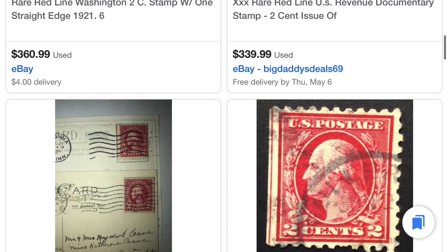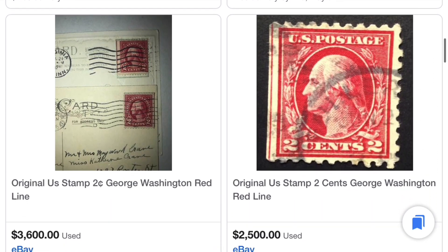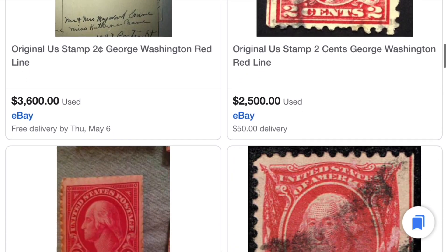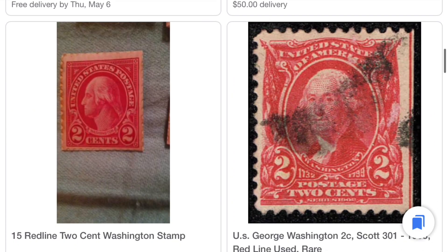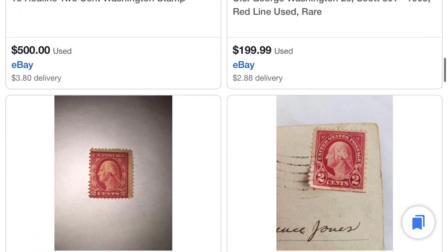This one's $360, $339. So these prices are super, super high. There's one right there on the right that has the exact same line as these stamps I'm talking about listed for $2,500. There's an older Washington right there listed for about $200, one for $500.